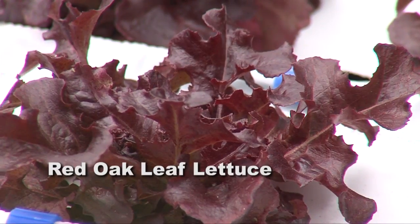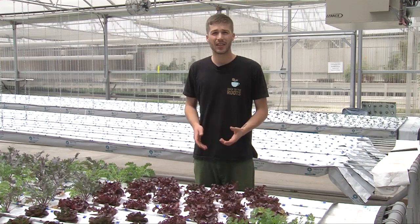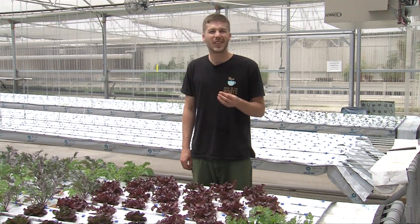This is a red oak leaf lettuce. The oak leaves are sometimes a little more susceptible to pest problems — aphids love them — but I also love them. They're slightly tastier and a little bit sweeter than most lettuce.